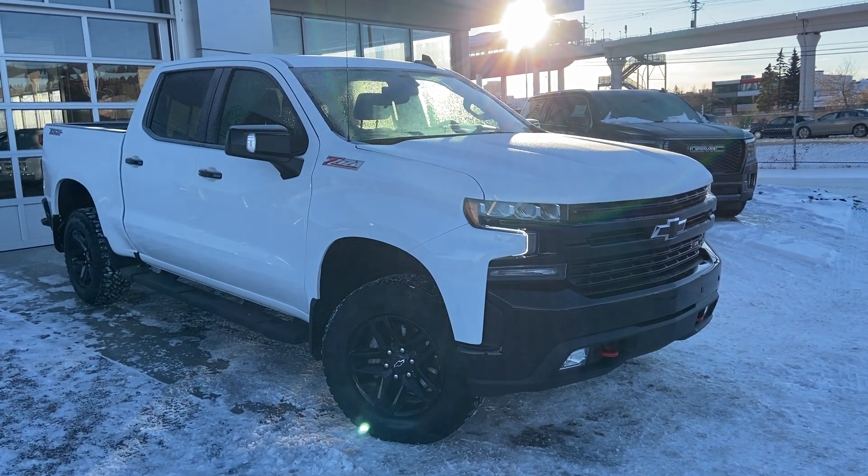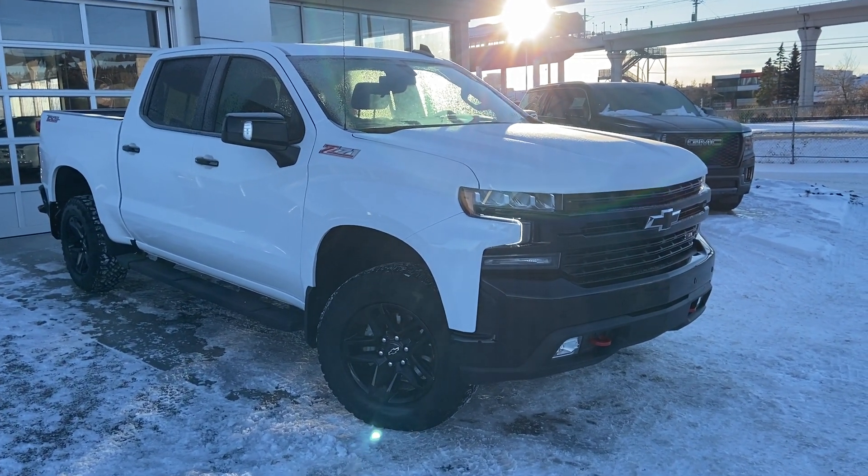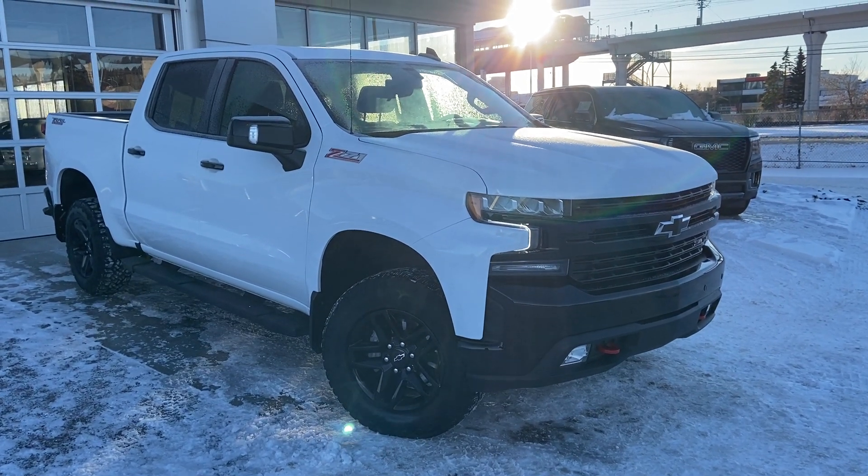Welcome to the 2021 Chevrolet Silverado Trail Boss, powered by a 5.3 liter V8 engine and mated to a 10-speed automatic transmission.